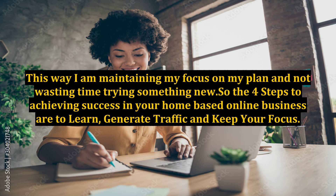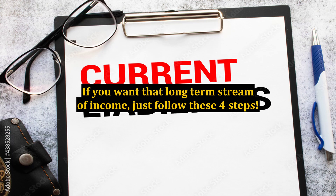So, the four steps to achieving success in your home-based online business are to learn, plan, generate traffic, and keep your focus. If you want that long-term stream of income, just follow these four steps.